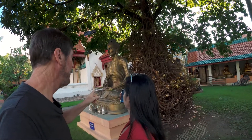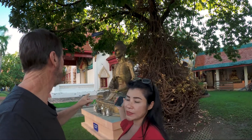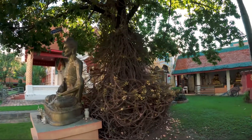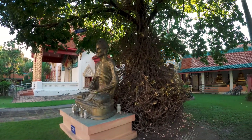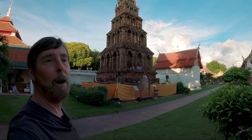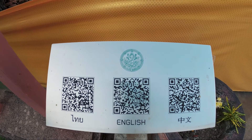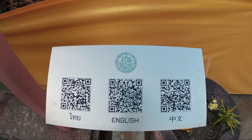Zee found something cool over here she wants me to come and look at. The significance is he sat, meditated, and fasted for many days in front of a tree like this. So this is like a memorial to Lord Buddha. I'm not sure how old it is. There's a plaque in front of it — you can scan the QR code with your phone and get information on this.